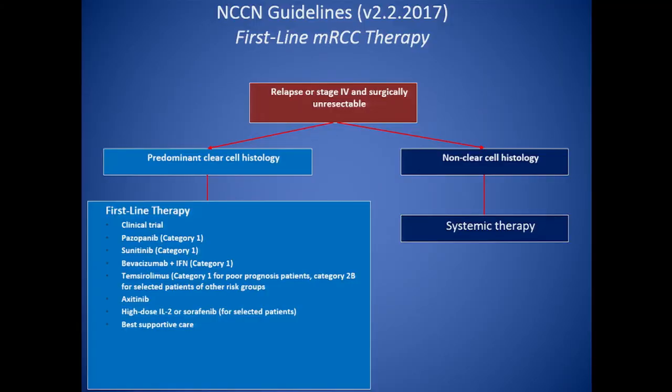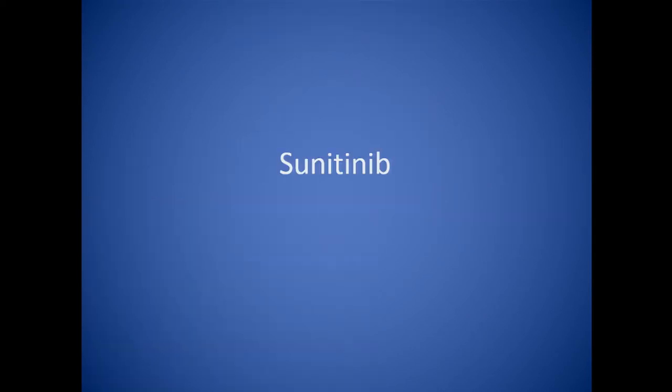Looking at the NCCN guidelines — a committee of doctors around the country who recommend therapies in the front-line and second-line settings — pazopanib and sunitinib are Category 1, and bevacizumab plus interferon is also Category 1. Torisel or temsirolimus is Category 1 for poor-prognosis patients and Category 2B — meaning somewhat lower confidence — for others. High-dose IL-2 for selected patients, axitinib, and best supportive care are also on the list.